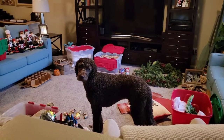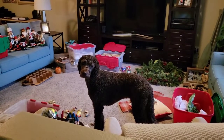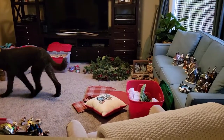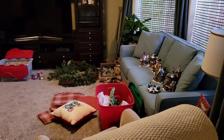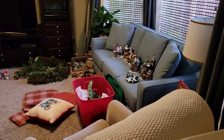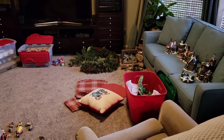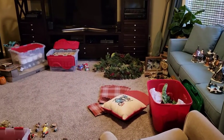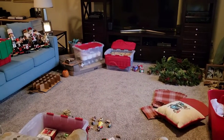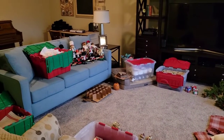Lou, tell me it gets worse before it gets better. He looks so forlorn, as am I. He can't even get to his chair — Lou likes to hang out in dad's chair while dad's at work. But alas, there is a tote in the way. Honestly, I've made a lot of progress and I think I have freed up a whole tote, which will be great because the village will be able to reside in that tote and I can toss that tacky cardboard box it's been in all these years.